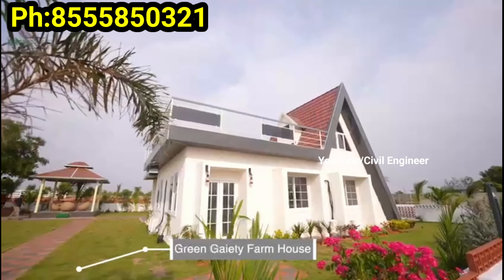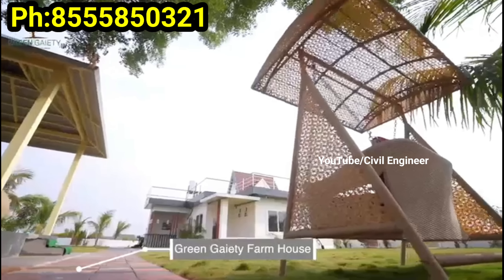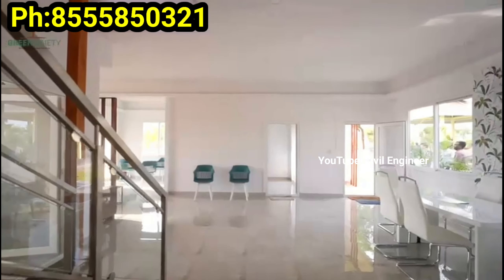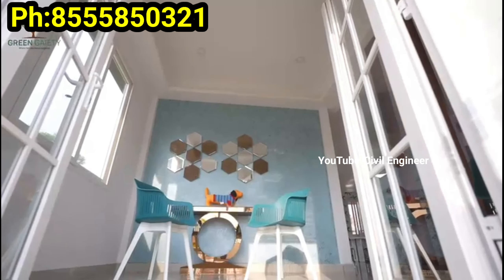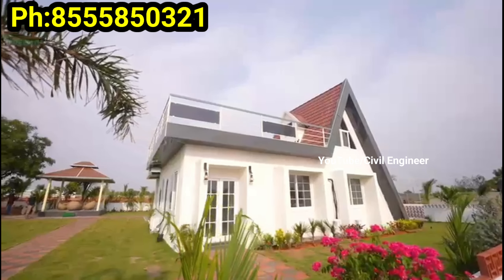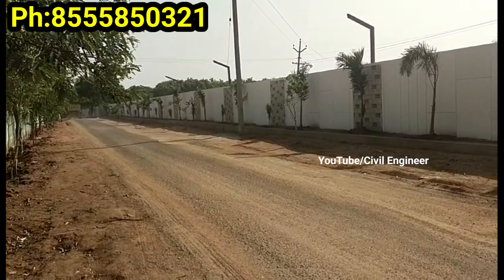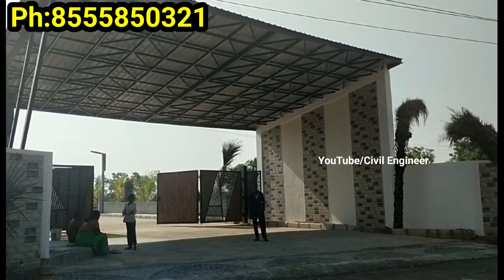There are good developments and good construction quality here. Here is the farmhouse. We have ample street lighting. There are 120 feet, 40 feet, and 30 feet roads. There are elevated farmlands and many plantations.